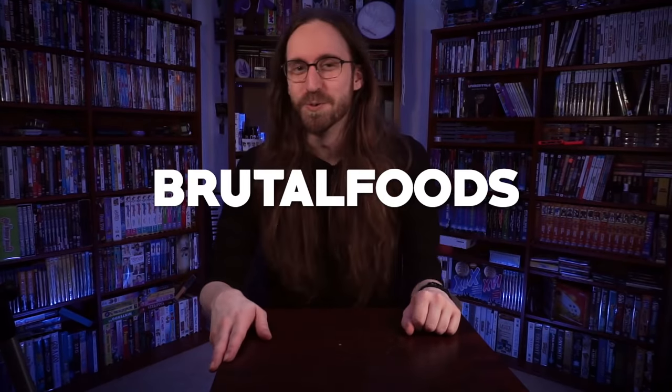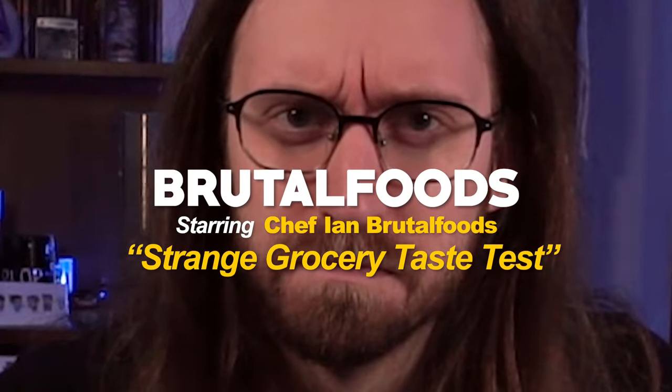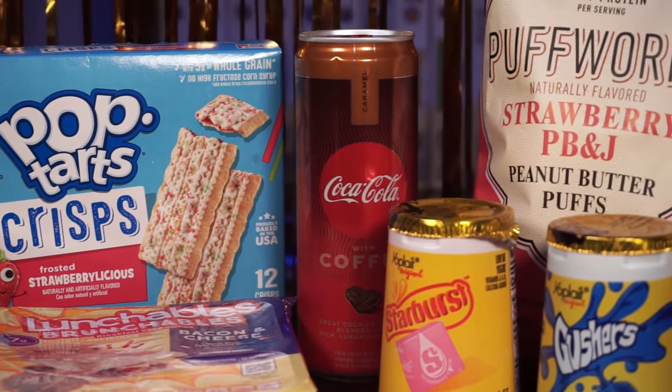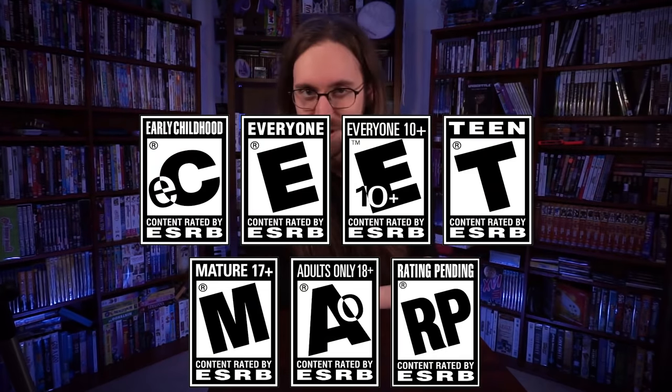Hello friends and welcome back to Brutal Foods. My name is Chef Ian Brutal Foods, and once more, I HUNGER. Today I have assembled a number of tasty morsels to try. I simply walked the aisles of my local grocery and grabbed anything that looked interesting — and that could be interesting in a good or a bad way. So now I'm just gonna sit down, try them all, and assign them each a rating on the ESRB rating system.